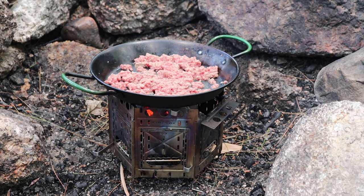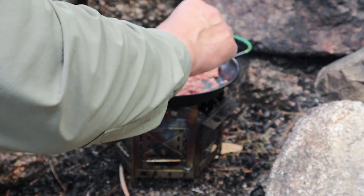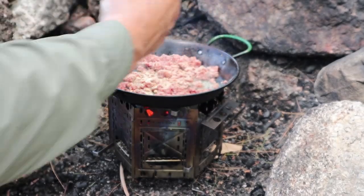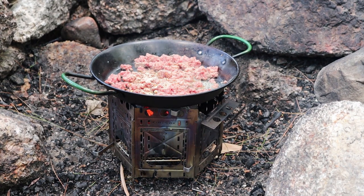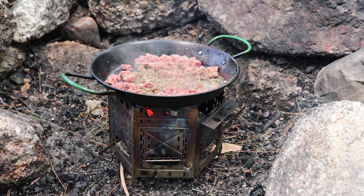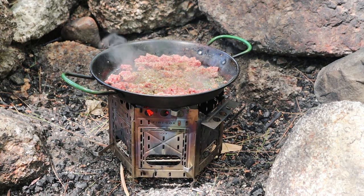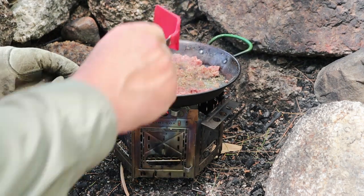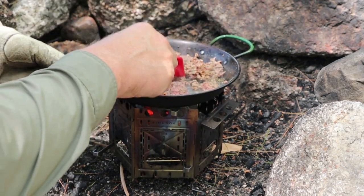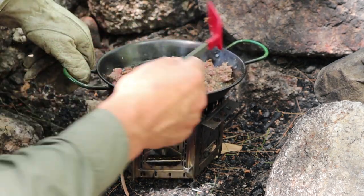I'm adding some cajun spice for a little extra heat, garlic — even though there's already quite a bit in my marinara sauce, it doesn't hurt — and my herbes de Provence, which is basically mixed herbs. Everything's mixed through and coming back up to temperature quickly. It won't take long to brown up — lots of heat coming off, and oh, the smell is great.